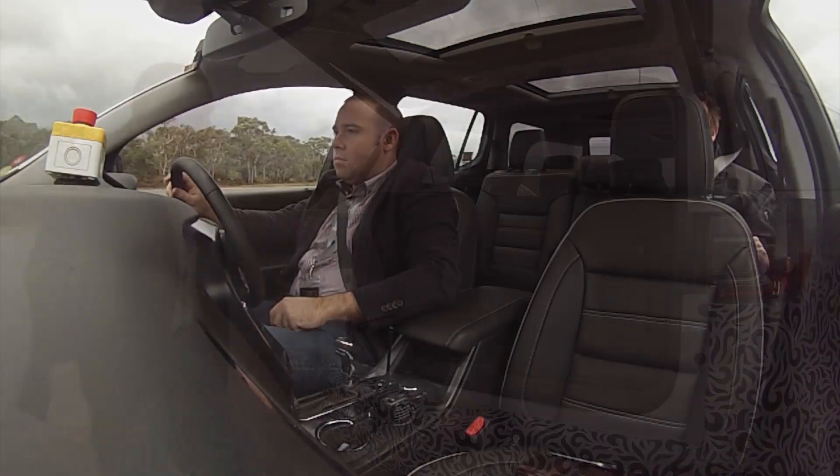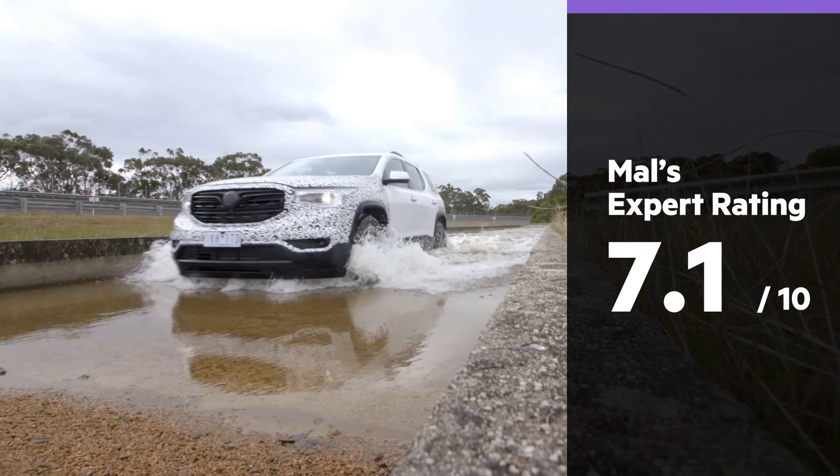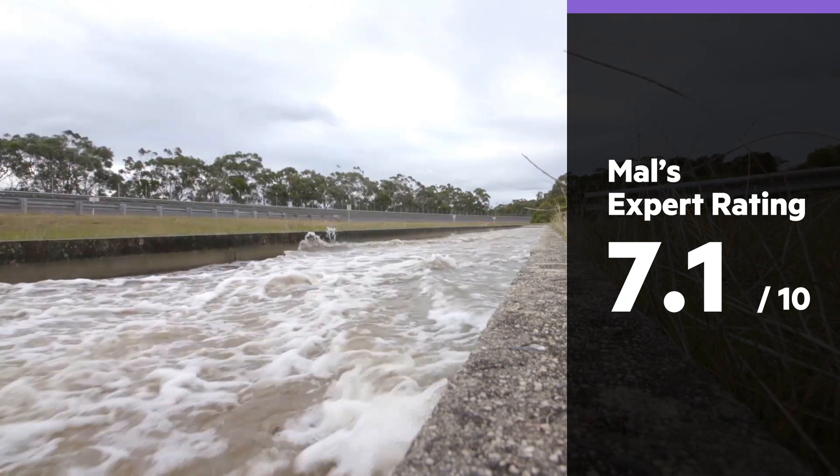Without price, spec and any technical details, it's impossible to deliver a definitive verdict, but it is great that Holden's finally going to have a proper player in the family large SUV segment.